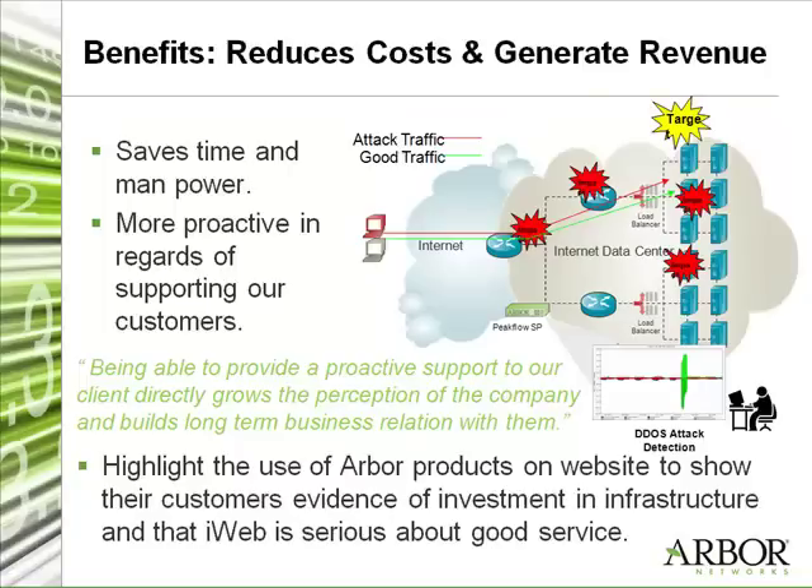We're putting a plan together to do a blog post and press release, put it in our newsletter, and feature it on the front of our website to show that we're investing money into this solution to provide better service. We want our customers to know that we're serious about providing good service and investing in infrastructure for them. So I think it's a win-win situation for us as well.